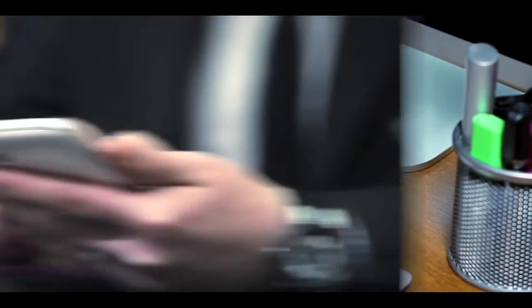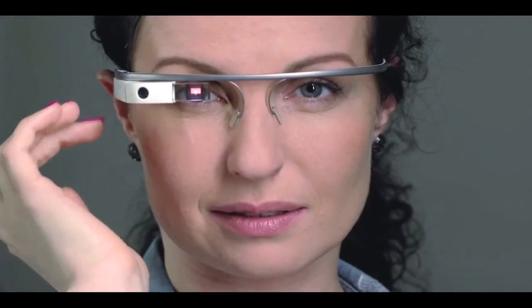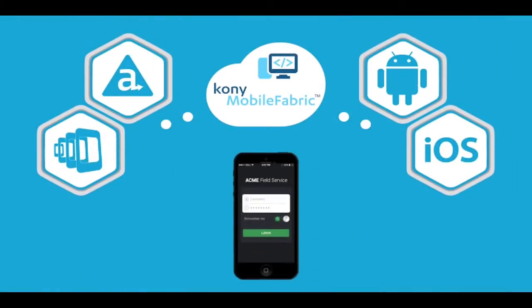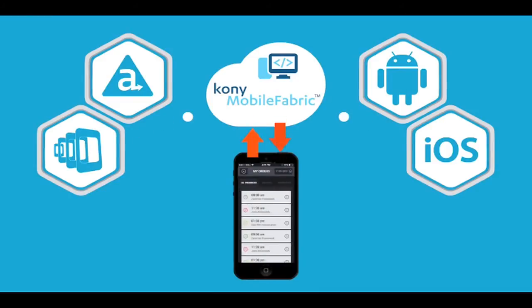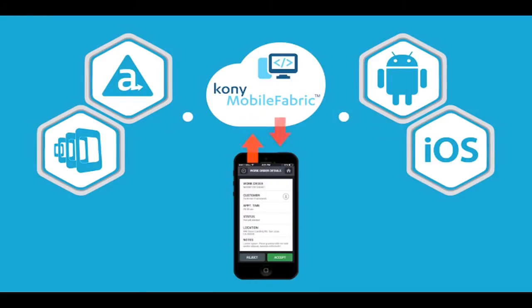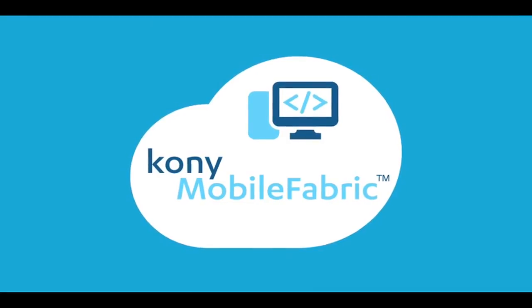With an open environment, you can create apps the way you want, and you're always prepared to connect to the devices of today and tomorrow at lightning speed. Kony Mobile Fabric is proven to give developers the freedom and flexibility to develop applications with their tools of choice, so that they can focus on what really matters — building beautiful apps that automatically scale to the ever-fluctuating demands of your users.